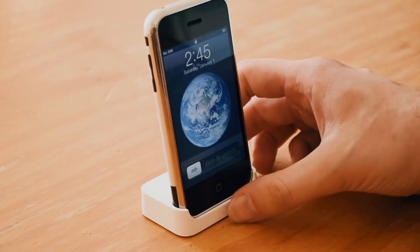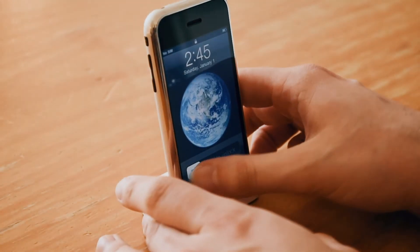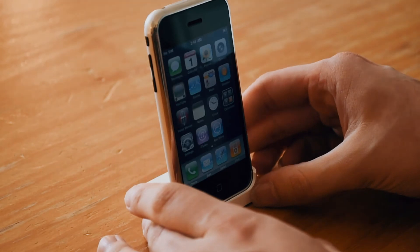Now for the moment we've all been waiting for — let's check out the first-gen iPhone. I'll place the iPhone in the dock so we can use it better. To start, let's unlock the iPhone — I missed this unlock screen sound.